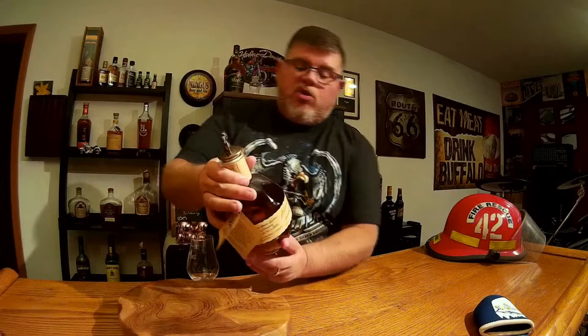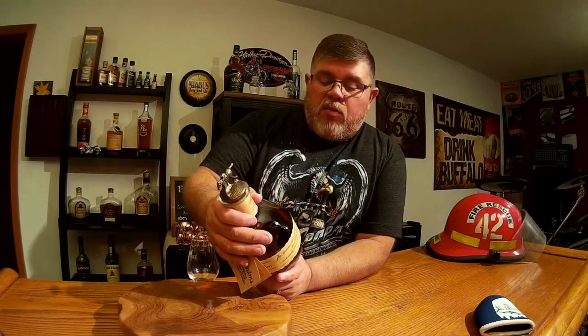Some cool things about the bottle itself — they actually tell you which warehouse it was, which is Warehouse H, the barrel number, the RIC number, and the proof for the bottle. It's been really hard to find this in Northern Ohio, but I finally got my hands on a bottle and I'm really excited about it.